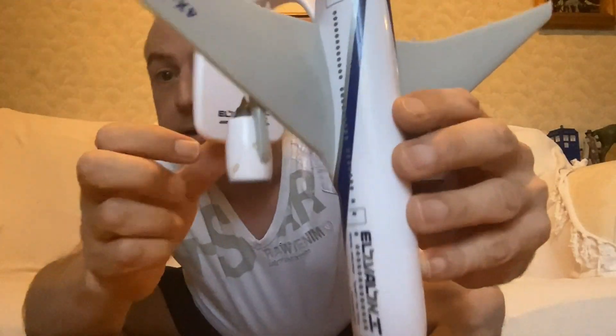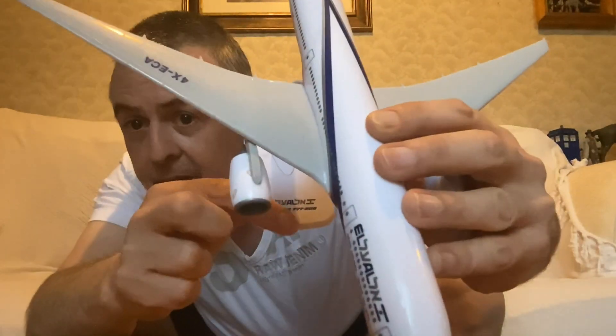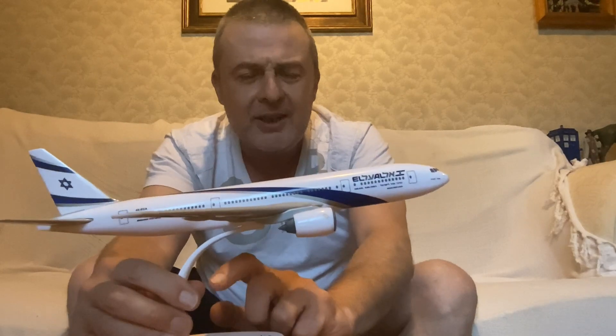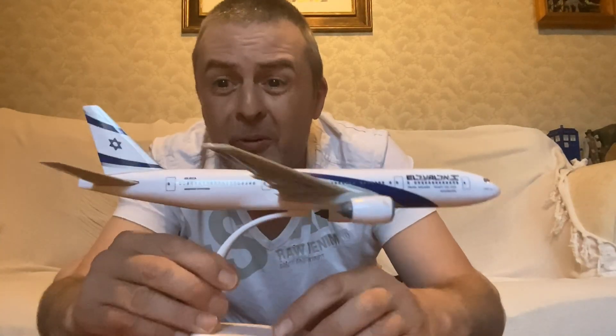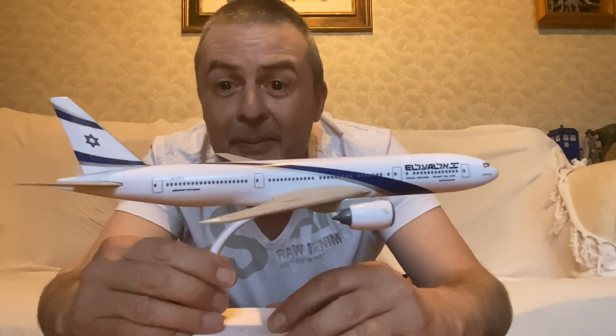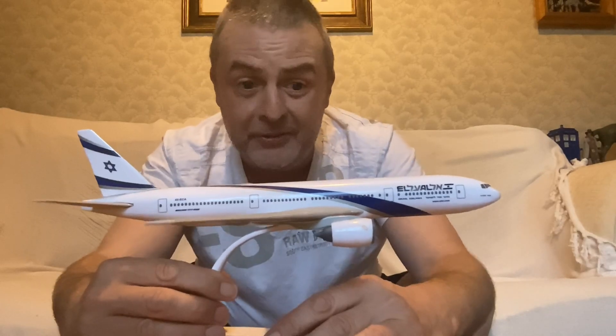You can see on there — let's bring that in closer — the markings and everything. It's a different stand though, slightly different from the United one. But otherwise it's the same scale. Very happy to see, and two quid — the United one for a fiver was a great bargain, so for two quid, I mean, yes.